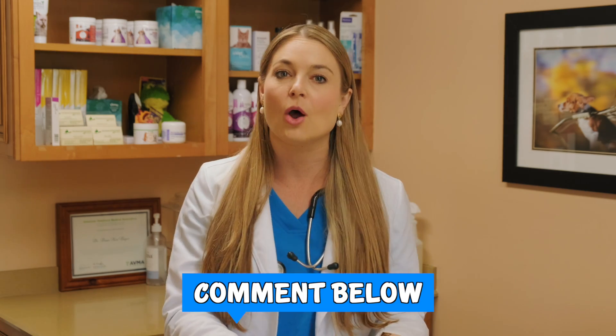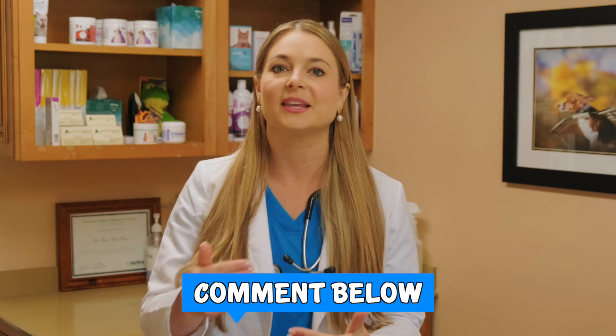I hope you learned a lot in this video about megaesophagus. If you've had a dog with this, please comment below about your feeding routine, how you kept them hydrated, your pneumonia treatments, and whether your dog made it over the 90-day mean survival time. There are a lot of pet owners that watch my videos, and your comments really help them. Subscribe to my channel, hit the thumbs up, and I will see you guys next week.